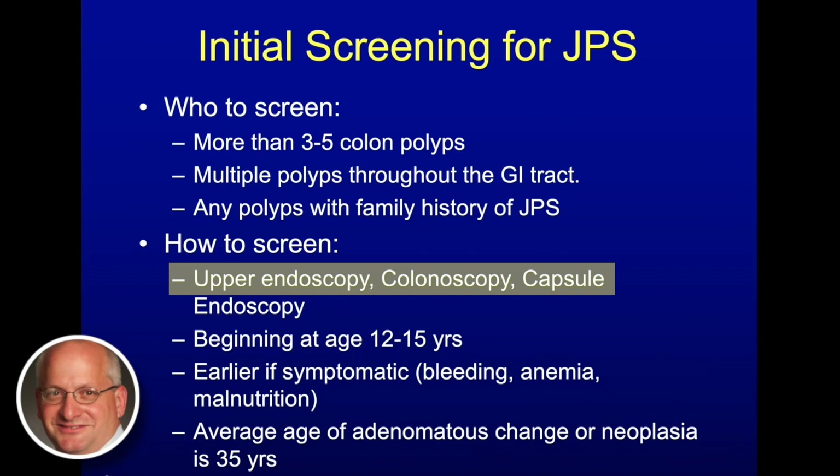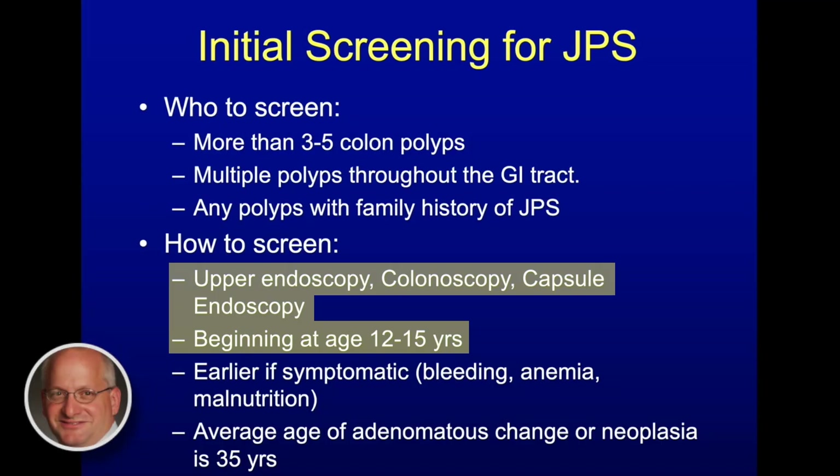We do upper endoscopy, colonoscopy, and in this case we also do a capsule endoscopy at least once as a baseline early on to see if there are any polyps in the small intestine. Most kids will have belly pain at some point, and knowing what's already in there is helpful. If we know polyps are already there and growing and they start having belly pain, those are the kids we would be more aggressive with imaging, as well as push enteroscopy to try and get to the polyps.